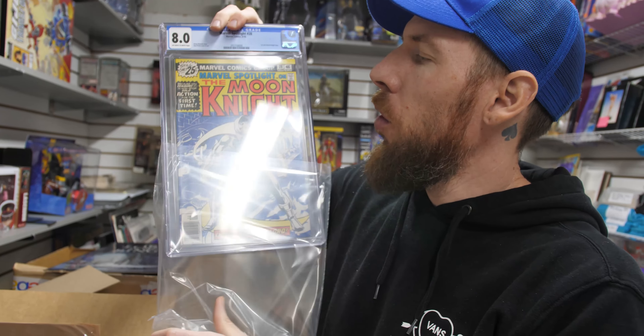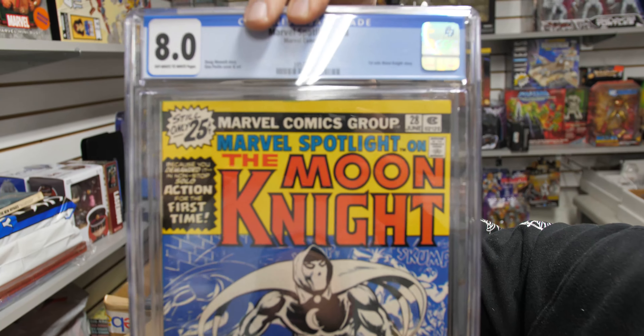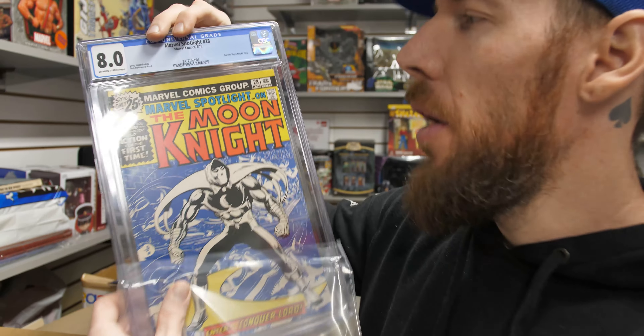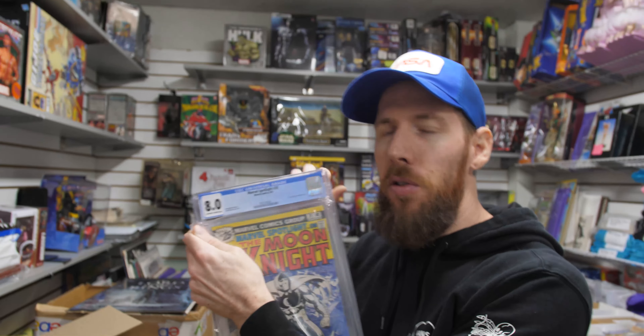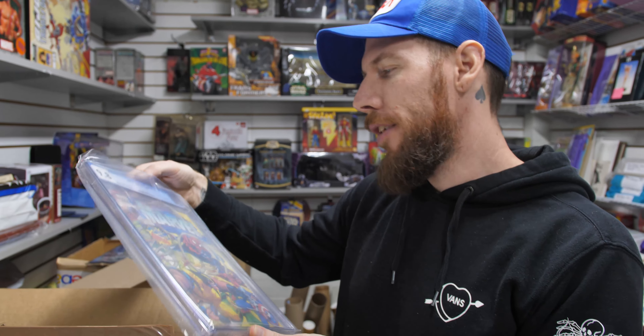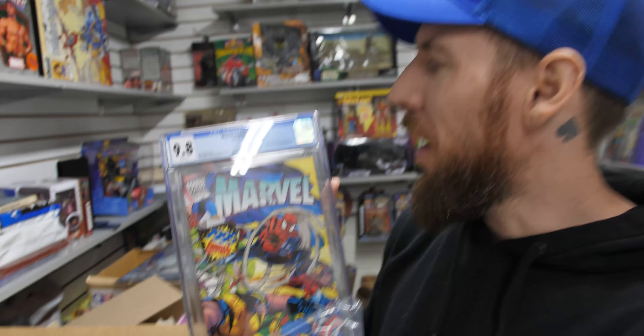Marvel Spotlight 28 — first solo Moon Knight story. 8.0, off-white to white pages. Moon Knight is officially just days away — I think it's next Tuesday, about a week from now. Great secondary key to Werewolf by Night 32. Congratulations to Oscar Isaac — he's a great actor, except maybe when he was playing Apocalypse, but I think that was a script thing.